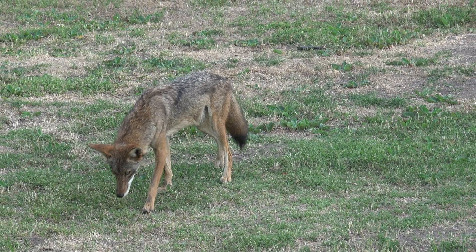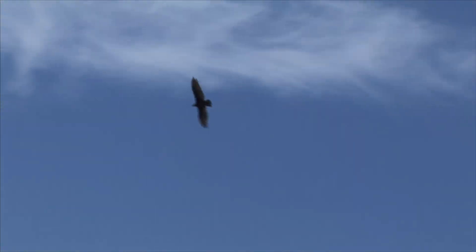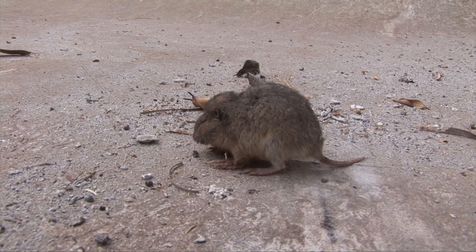Coyotes, nature's crafty diggers, will excavate a gopher's burrow for a quick meal, while hawks circle above, ready to swoop down if the gopher dares surface.